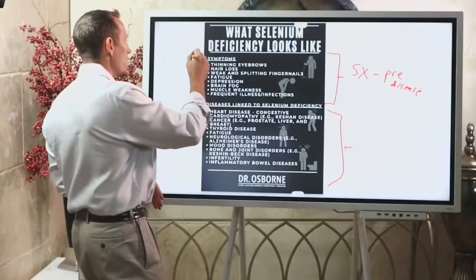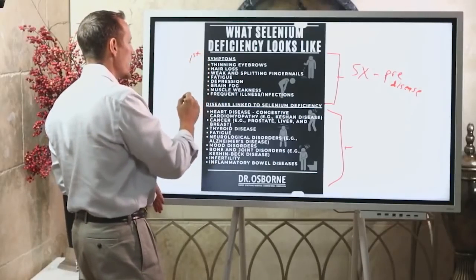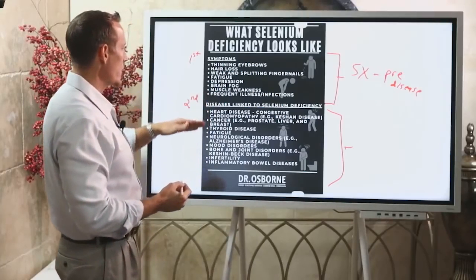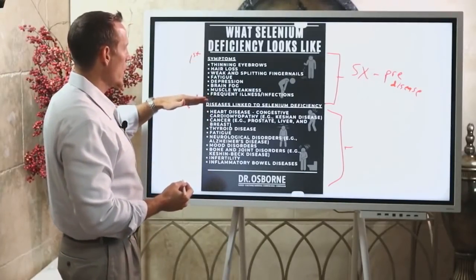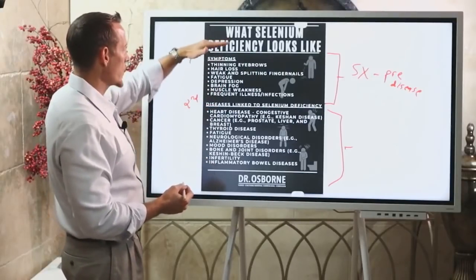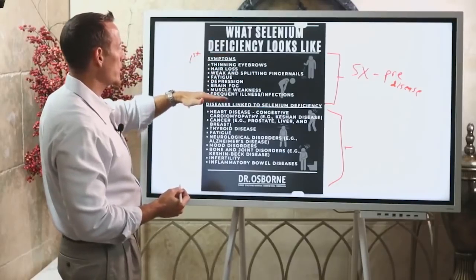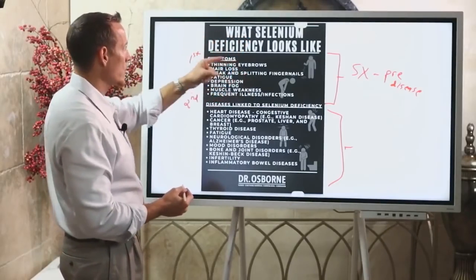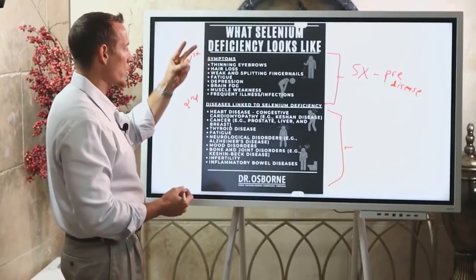Generally, symptoms come first and diseases come second. If you have a good doctor and you're paying attention to your health, hopefully you don't end up with disease first. You should be looking for selenium deficiency at the symptom stage. If deficiency is chronic and persists long enough, it can then manifest as disease.